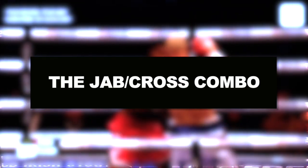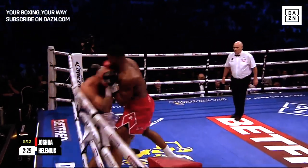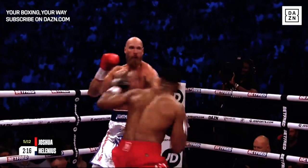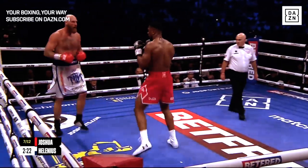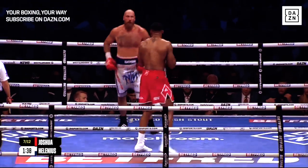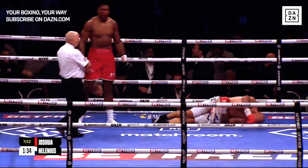Let's talk about the jab-cross combination. Throughout this fight, one combination that Joshua really tried landing was the jab-cross. Joshua wasn't throwing this combination to one area — he was mixing it up, throwing a jab to the body and a right hand to the head. This was clearly a combination worked on in training camp, and it worked to perfection because in round seven Joshua did exactly that: he threw a jab to the body and then a right hand to his opponent's face, which knocked him out.